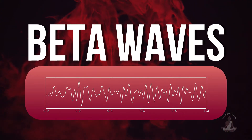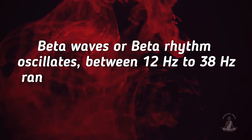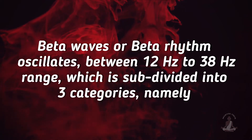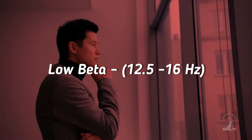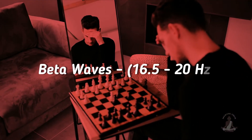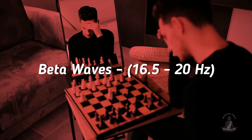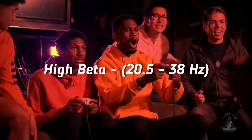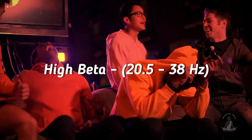Number 2: Beta waves. Beta waves or beta rhythm oscillates between 12 hertz to 38 hertz range, which is subdivided into three categories: low beta, ranging from 12.5 to 16 hertz, occurs when you're thinking; beta waves, ranging from 16.5 to 20 hertz, occur when you're engaged in activities or paying attention to something; and high beta, ranging from 20.5 to 38 hertz, occurs when you're excited or nervous, or when you experience something new or have complex thoughts.